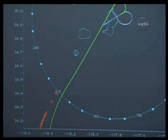Six and a half minutes until touchdown. Discovery now 78 miles from Edwards Air Force Base in California, fifteen miles in altitude.